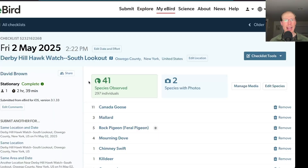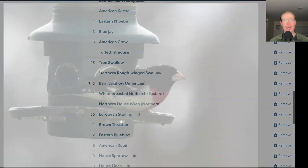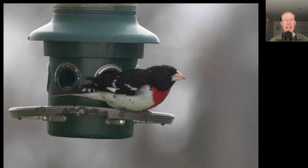From the south lookout I had 41 species. And when I got back up to the cottage at the end of the day, this male rose-breasted grosbeak was on the feeder.